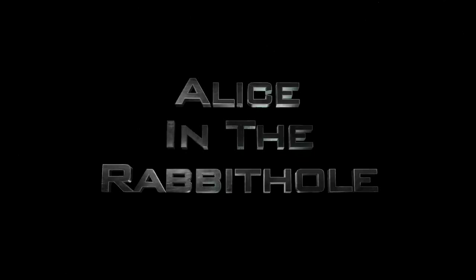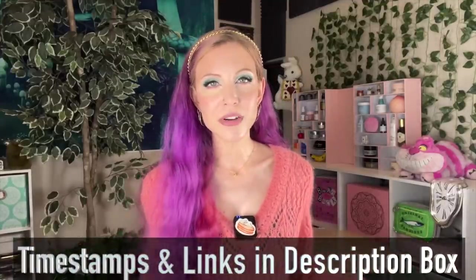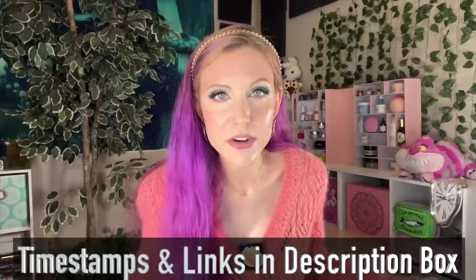Hello my friends and welcome back to the rabbit hole and welcome to my third and final video in the best skincare of 2022 series — and of all time. Timestamps and links are in the description box below, but apparently I just have to have an intro on every video.